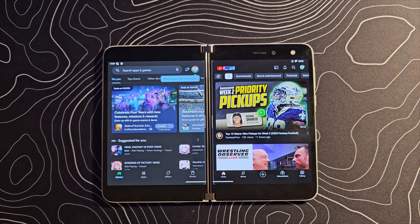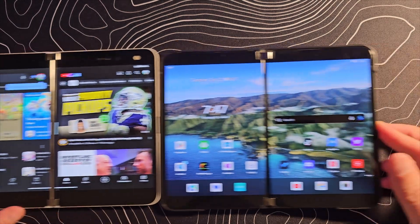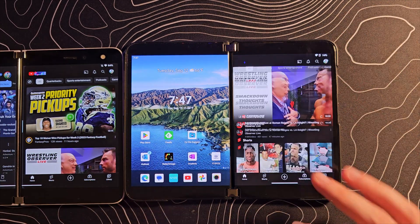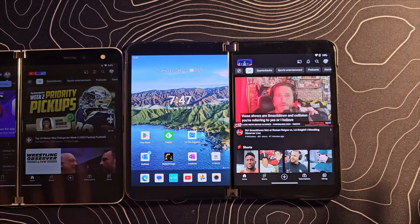However, on the original Surface Duo — or I should say the factory software — things work a little bit differently. Let's slide the Surface Duo 2 in here and do the same thing. Let's open up YouTube, and you can see it launched it on one side, one screen, which is just part and parcel for Surface Duo.